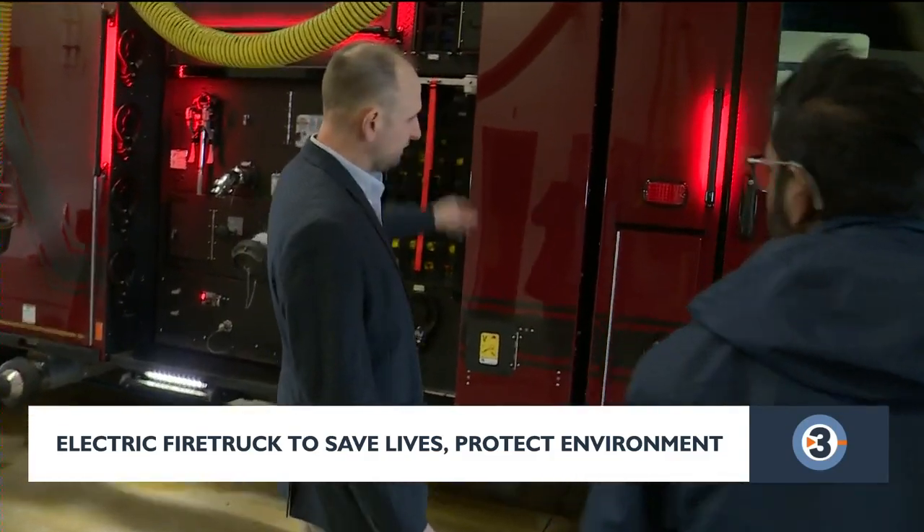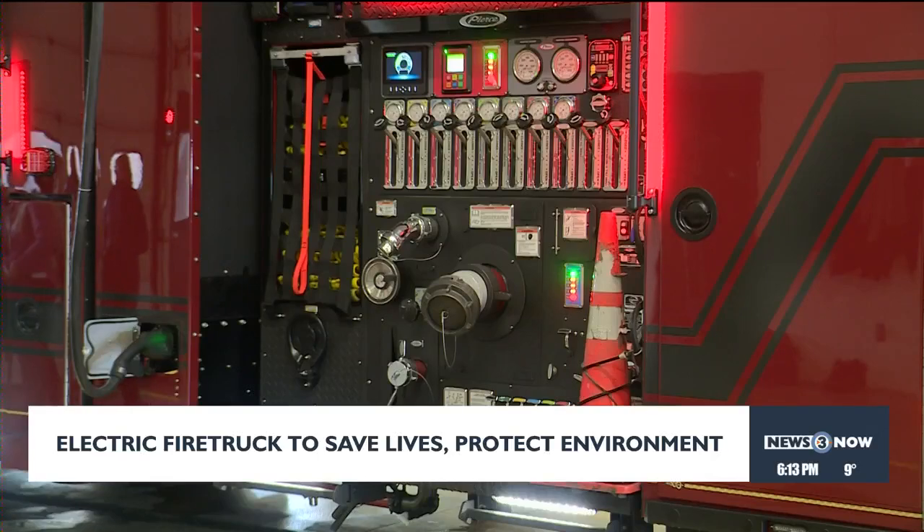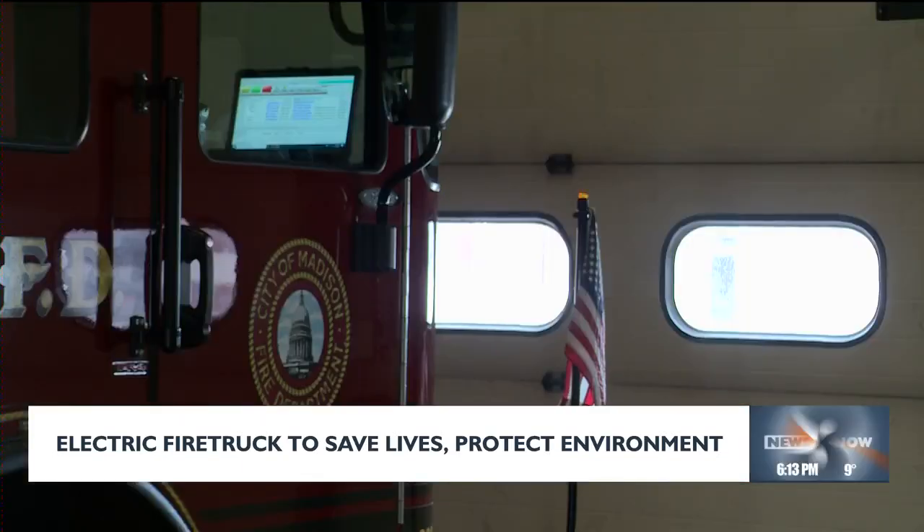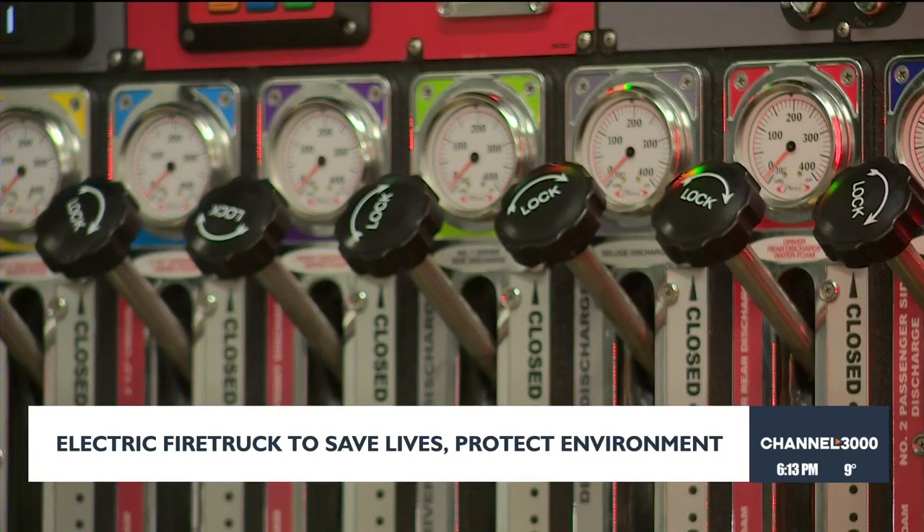The new rig features a 246 kilowatt hour battery, 30% bigger than the prototype. It has a range of 70 miles, up from 45 miles. The battery powers the engine, heater in the cab, and the water pumps.